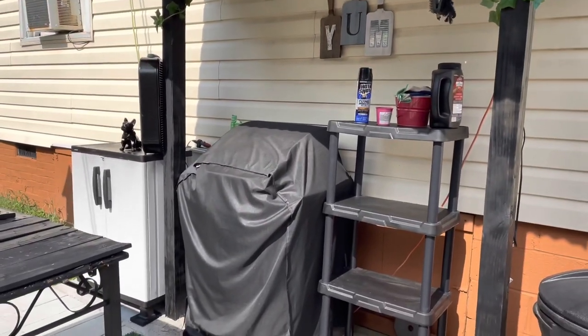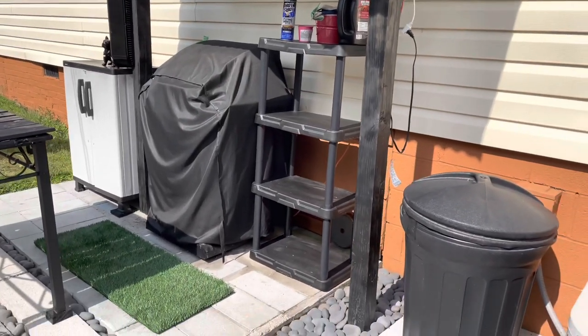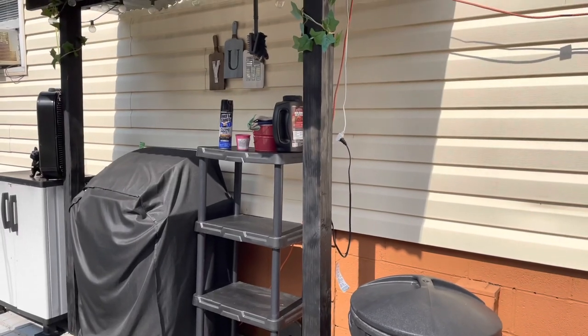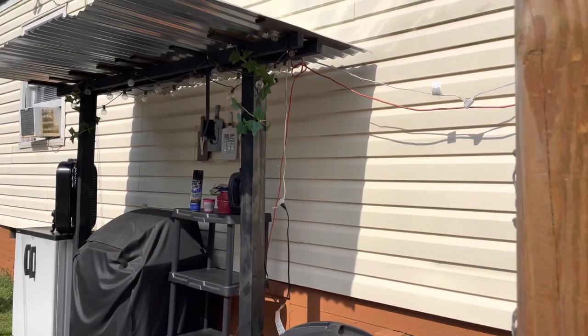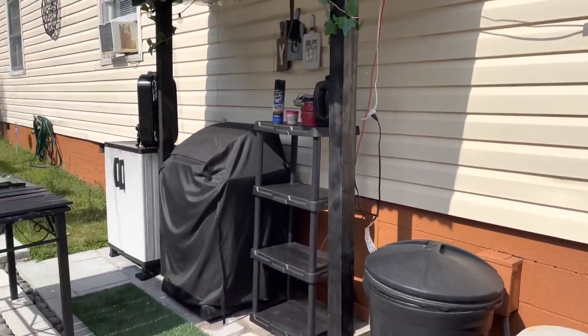My husband did put a cover on the top up here because when he's grilling, that sun will be baking the back of his neck. We're going to ignore these cords hanging over here as well — I've got to do better when it comes to hiding all of the cords.